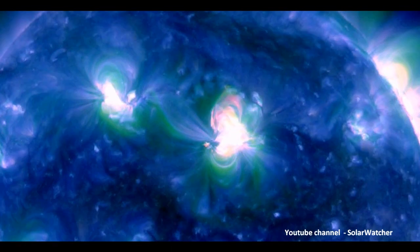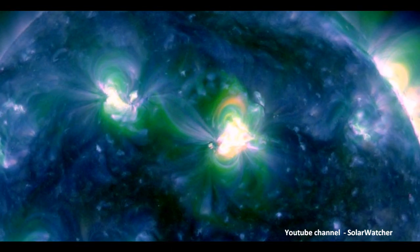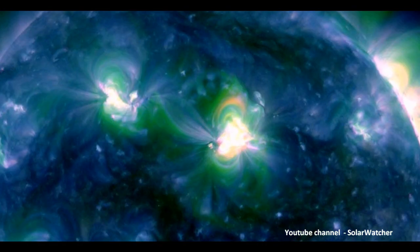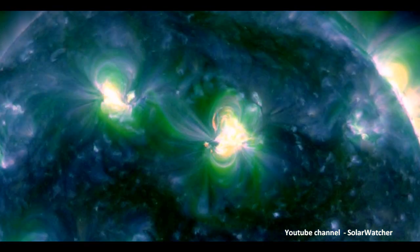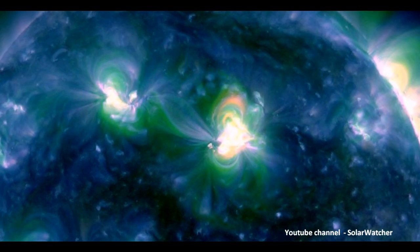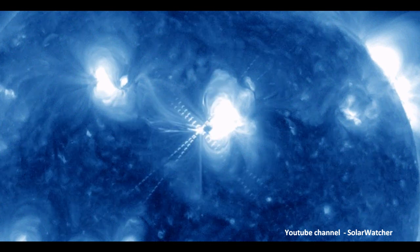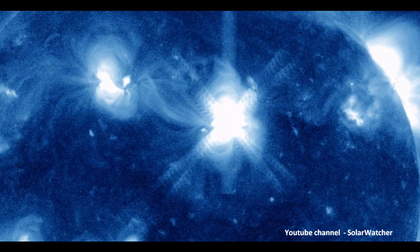Having a look at the composite imagery from the SDO satellite — looking at the 335 Ångström, you can actually see a burst from a region just in front of the Sunspot right here, followed up by the main event, the X-Flare, shortly thereafter.